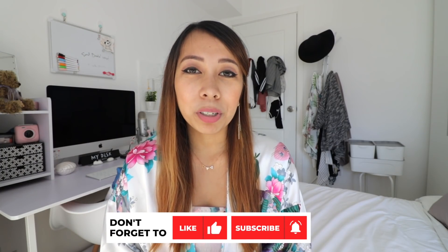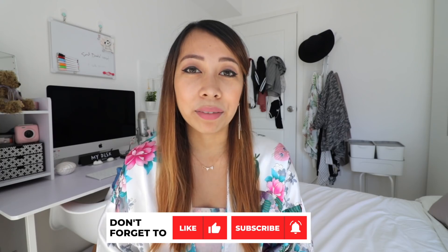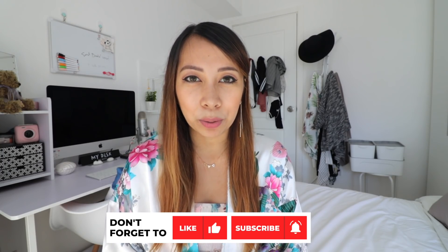All in all, I hope you have found this video helpful and have gained a better understanding of how you can rent a kimono in Tokyo, Japan. If you want a more detailed guide, you can check out the link above or the link in the description box below. Thanks again for watching and I'll see you guys next time!